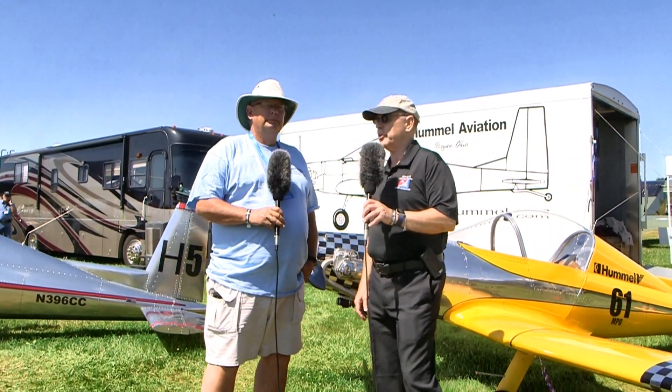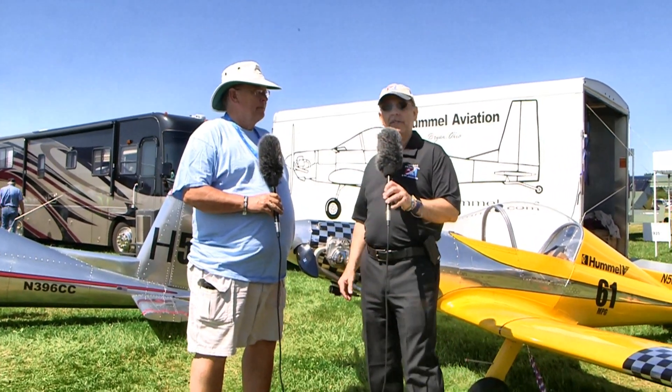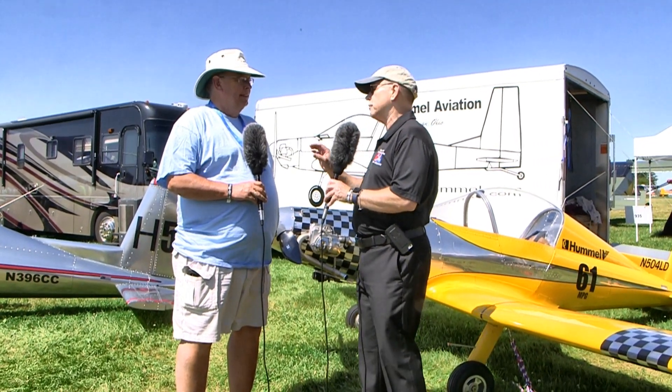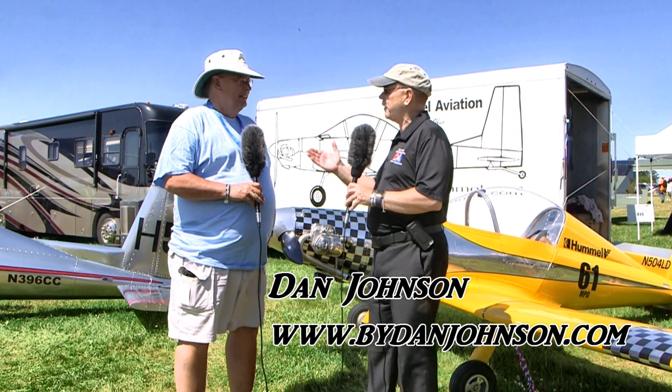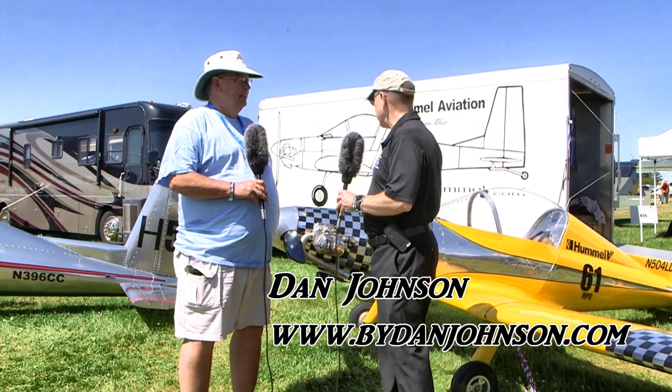We're here at EAA AirVenture Oshkosh down in the ultralight area, came by to look at some pretty little airplanes that I've admired for many, many years. This is the Ultra Cruiser line — or really the Cruiser line would be the better term. Terry from Hummel Aviation is going to tell us a thing or two about these airplanes.